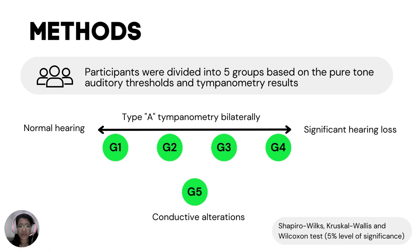Groups 1 to 4 ranged from better towards worse audiometric thresholds, all with type A tympanometry bilaterally. Group 5 consisted of the participants with tympanometric alterations. For the statistical analysis, we used the Shapiro-Wilkes test to assess data normality, followed by the Kruskal-Wallis test to compare the results between groups, and the Wilcoxon test to compare the results between modes. The significance level was set at 5%.